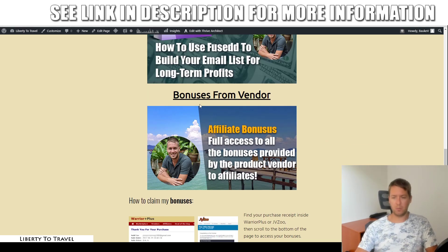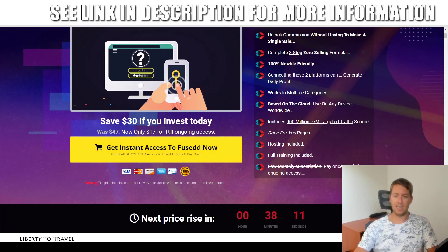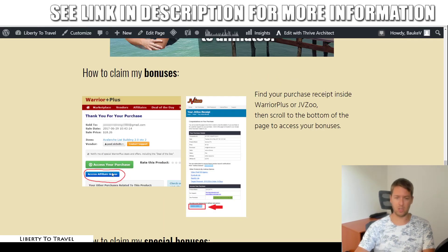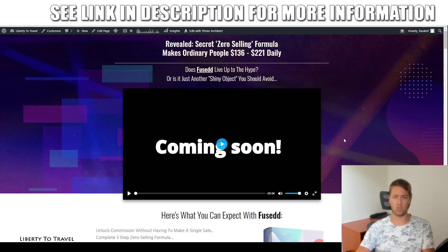Those four bonuses, plus all of the bonuses from the vendor, will be given to you free of charge with your copy of Fused purchased through the link below this video. Click any of the green buttons to go to the sales page, click Get Instant Access, go through checkout on the Warrior Plus platform, and after purchase you'll receive an email with a link to access Fused and your bonuses via the Access Affiliate Bonus button.